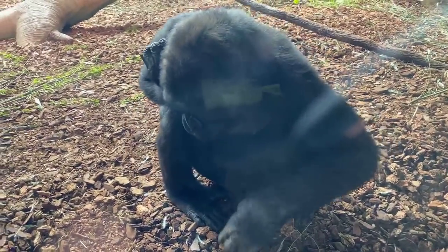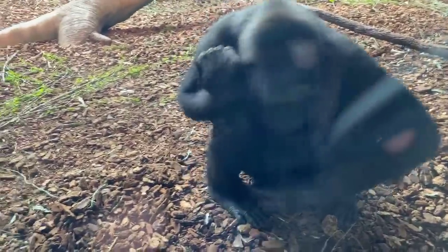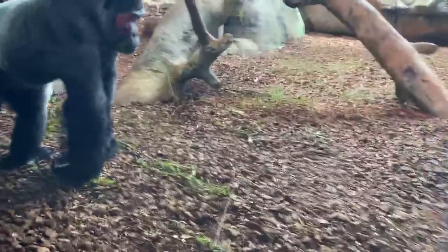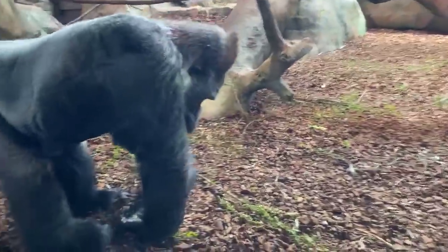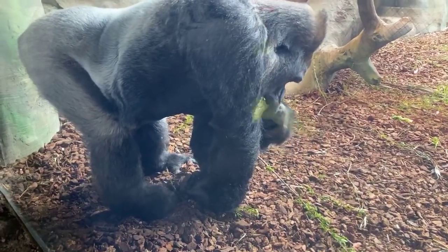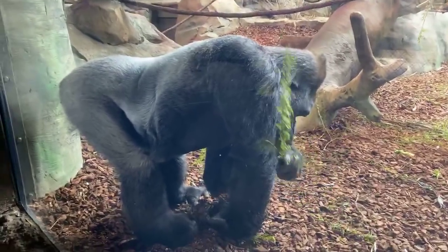Levi wanted to know how many babies they have at a time. These guys will typically just have one at a time, and occasionally — very rarely — they might have twins. Sometimes both twins will survive, though having twins requires a lot more energy and resources.